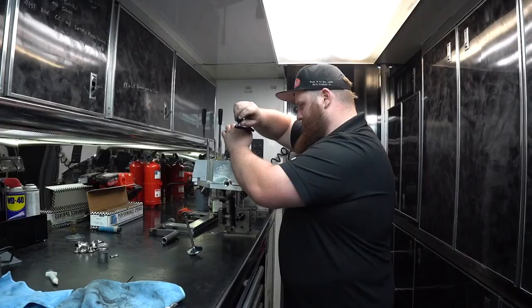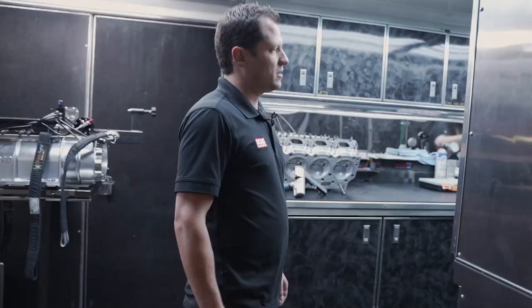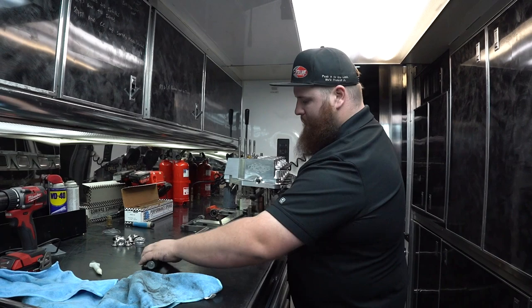This is our support trailer — we carry spare cups upstairs in this trailer, and then this is our cylinder head department, blower department, and engine building department. This is Shawn Robinson, our cylinder head specialist. He's going through and seeing to all of our cylinder heads — every single run each cylinder head has to come off the car and be rebuilt.